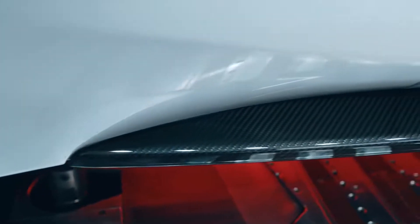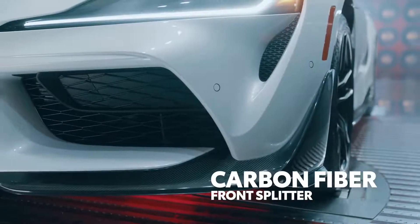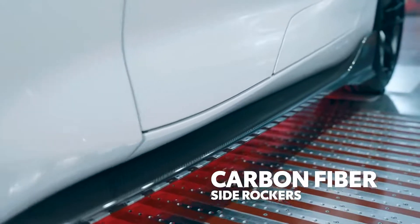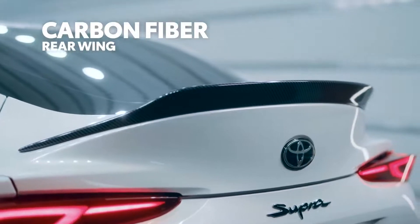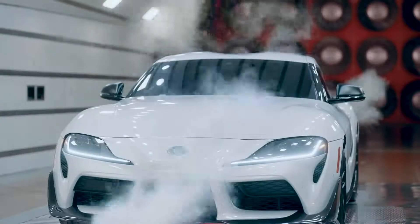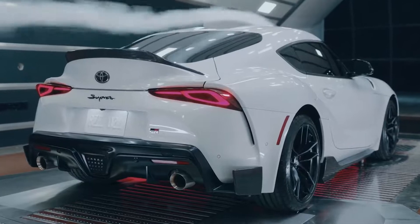With an array of exposed-weave carbon-fiber exterior accents — hence the CF in its name — up front, a new carbon-fiber front splitter features larger canards on the sides, while carbon-fiber side-rockers define the lower edge along the sides. Even around back, the carbon-fiber treatment continues, with a duckbill spoiler catching the air up top and lower canards doing so down below. That's because this aero kit isn't just for looks, it's functional too.